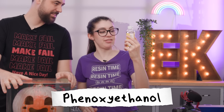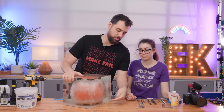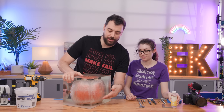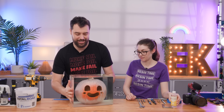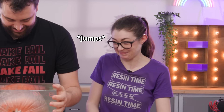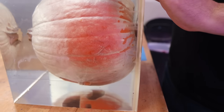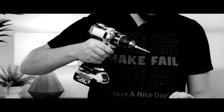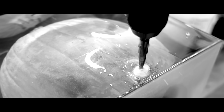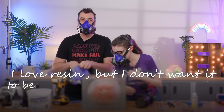So we have our phenoxyethanol and we're going to make a 1% solution and pump it into Chunk 2. But first, we need to drill two holes — one at the bottom to inject the solution and one at the top to let it flow out, to make sure it's fully full with no air pockets. So let's get drilling. We should put on masks — I love resin, but I don't want it to become a part of me permanently.